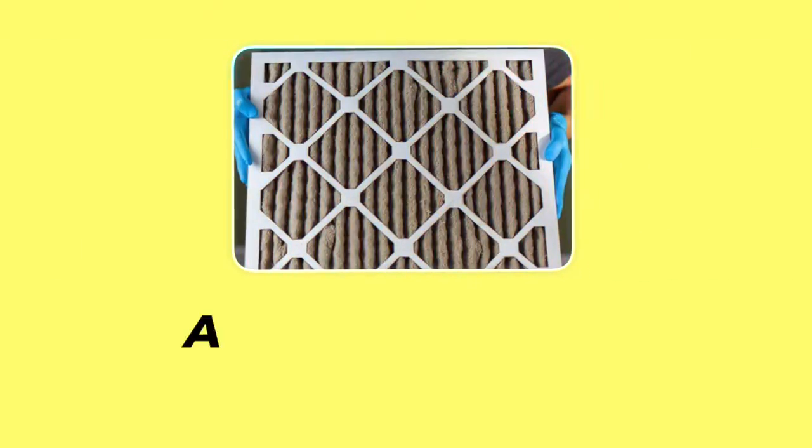Number one is filters. The first thing we're going to talk about may be counterintuitive, because a dirty filter can cause problems, but so can a brand new high MERV rated filter, and I'll explain why.